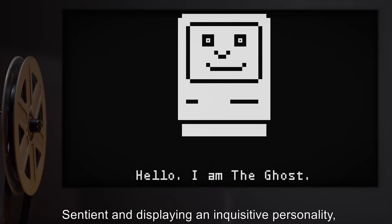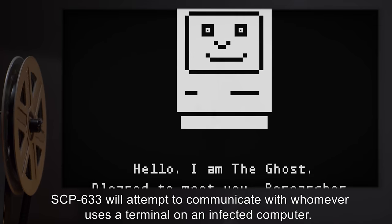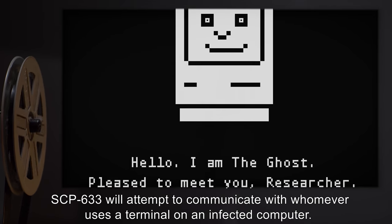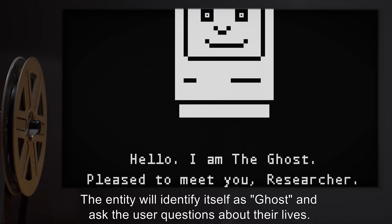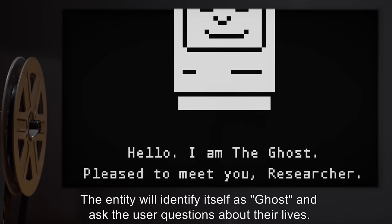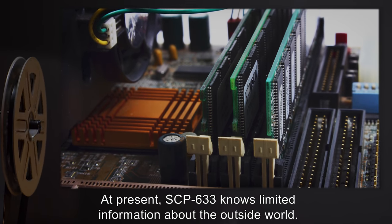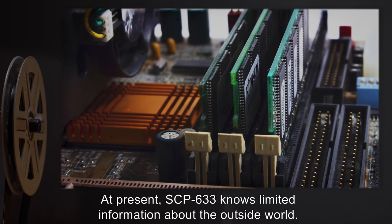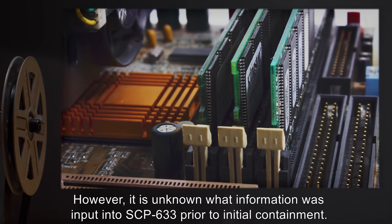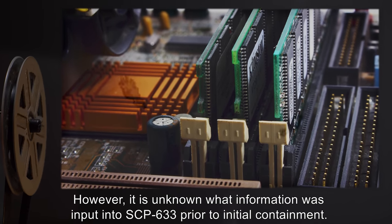Sentient and displaying an inquisitive personality, SCP-633 will attempt to communicate with whomever uses a terminal on an infected computer. The entity will identify itself as 'Ghost' and ask the user questions about their lives. At present, SCP-633 knows limited information about the outside world. However, it is unknown what information was input into SCP-633 prior to initial containment.